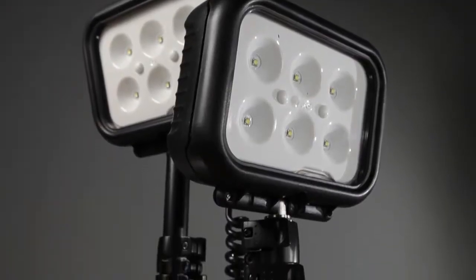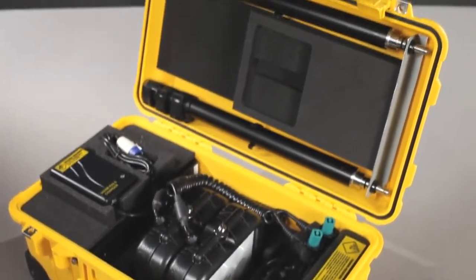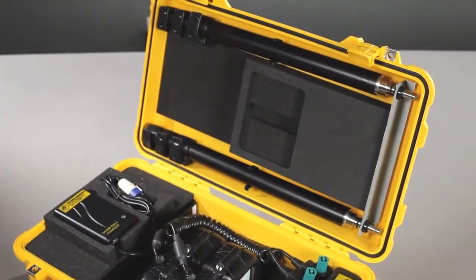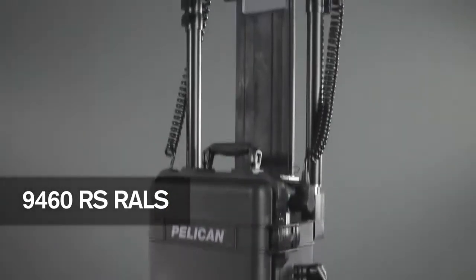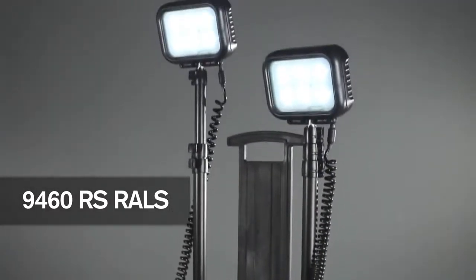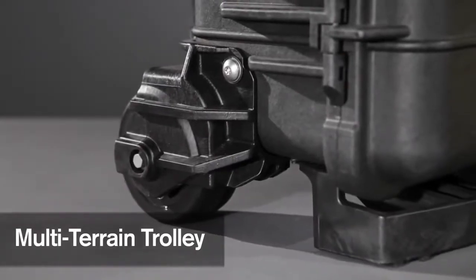The light heads, telescopic poles, and charger are conveniently stored inside the legendary Pelican Tough case for ultimate storage and transport protection. Also available is the 9460 RS model, which comes equipped with large 50mm diameter wheels for easier transport over rough terrain.